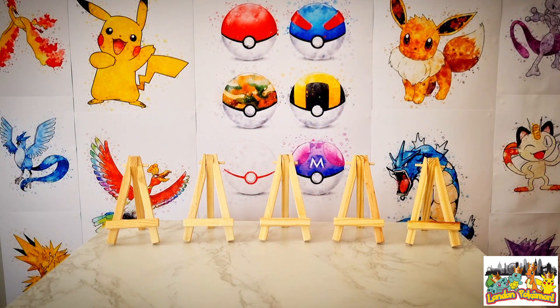What is up YouTube? It's your boy Lewis here, aka London Pokemon. Welcome to my channel where we keep it real and you know we keep it 100. Thanks for tuning in to today's video wherever you're watching in the world right now. It's a pleasure as always to have you all on board for this journey to catch them all.